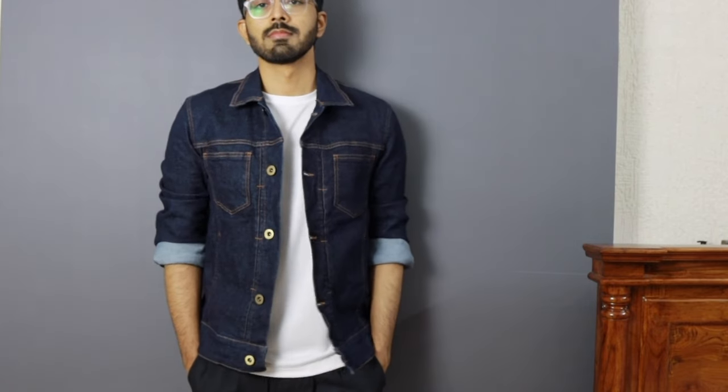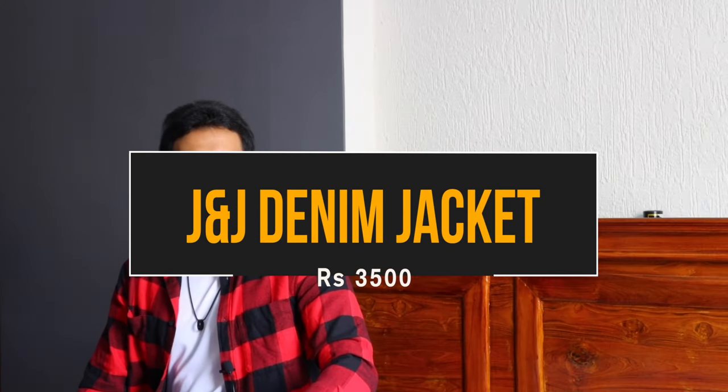The sleeve length is a minor disqualifier. It retails at ₹4,500 but I got it at around ₹2,100. Moving on to the next price point, which is ₹3,500.